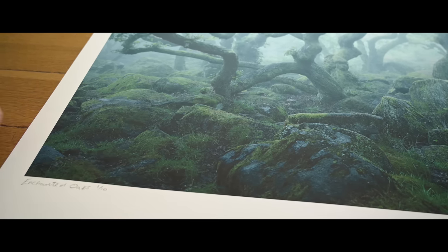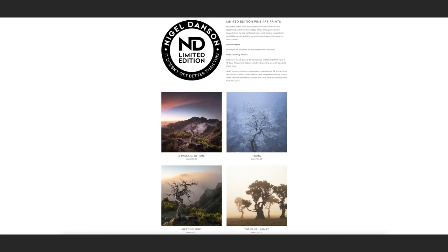Morning everybody, fantastic to see you all again. Prints is something that I've got a massive passion for. If I could, I'd just give everybody them for free - obviously I wouldn't do that, that would be a really stupid idea - but I just like people to see my prints, and it's not just about my photos, it's anybody's photos. If you see your photo in print, it's one of the most exciting things. It just looks so much better than viewing it on screen.